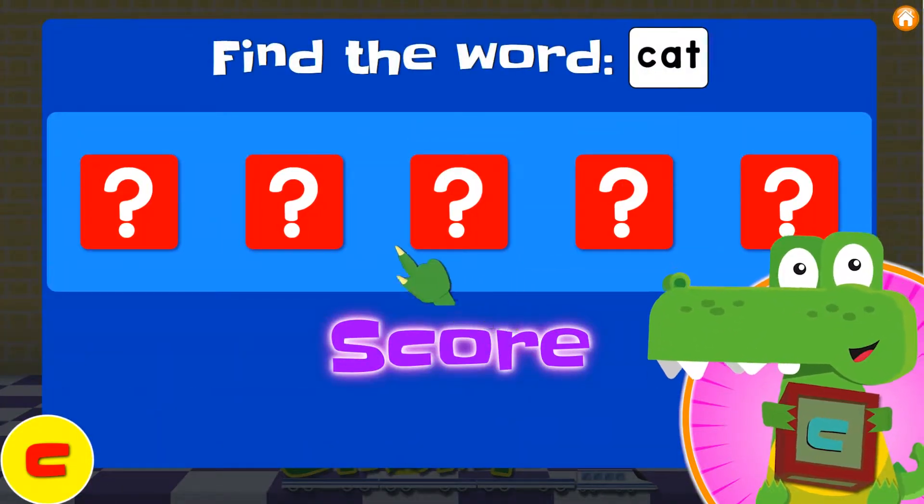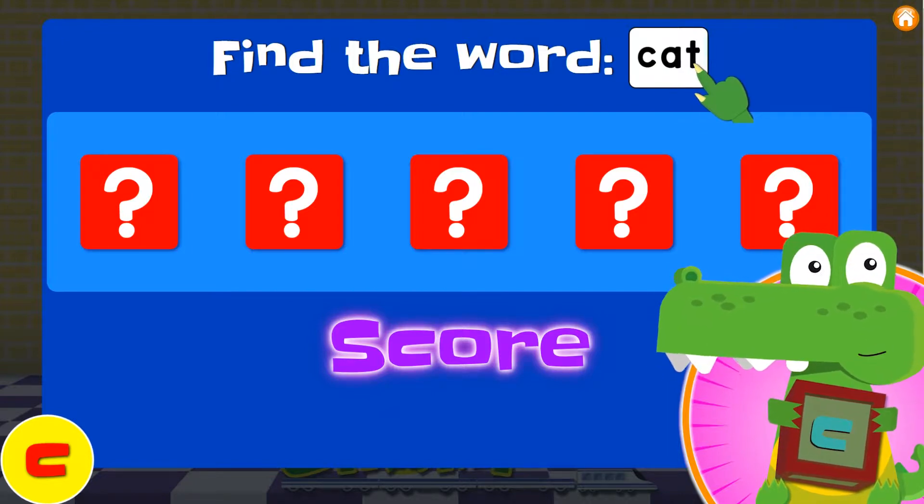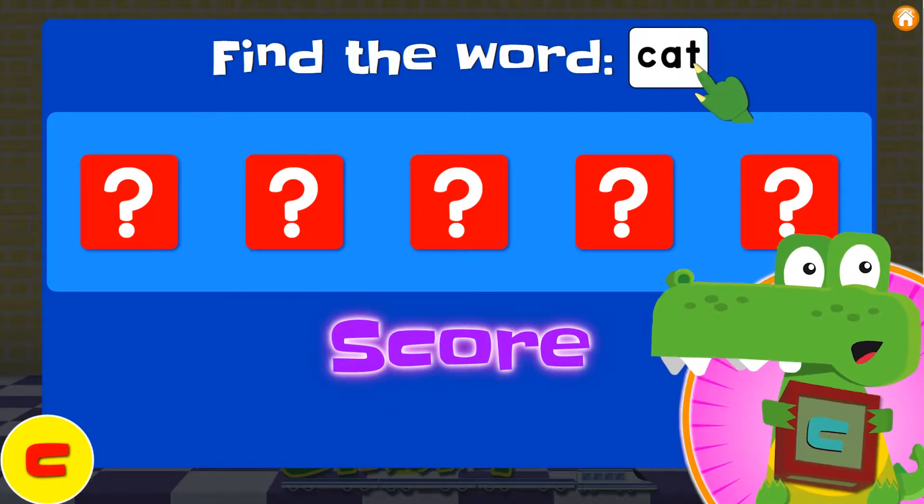Can you read this word? Did you see the word? Alright, let's say the letters. Ready? C... A... T. That spells cat!